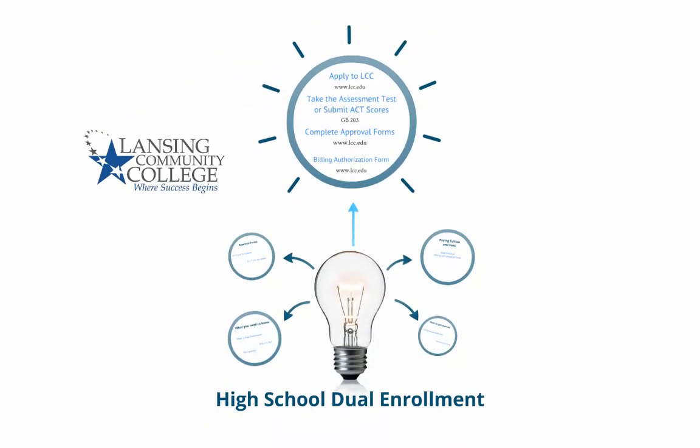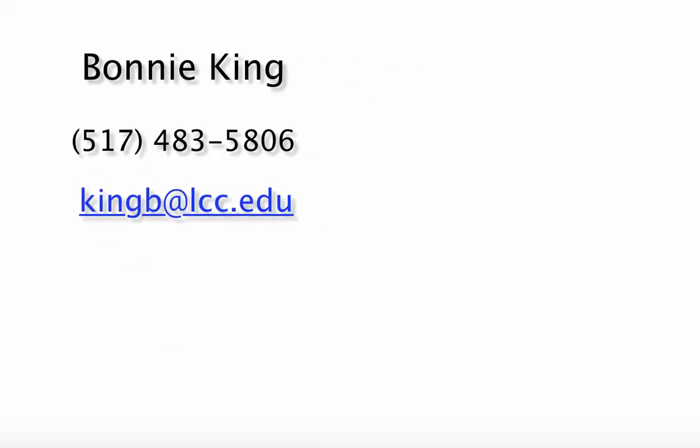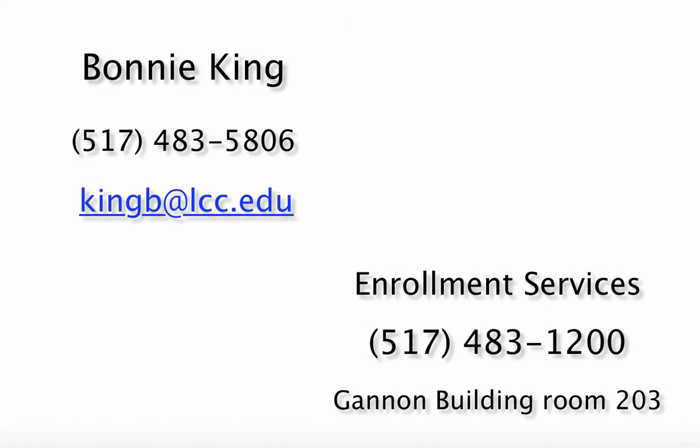If you have questions concerning Dual Enrollment, please contact LCC's Dual Enrollment Specialist, Bonnie King. You can reach Bonnie by phone at 517-483-5806 or by email at kingb@lcc.edu. For more information, contact Enrollment Services.